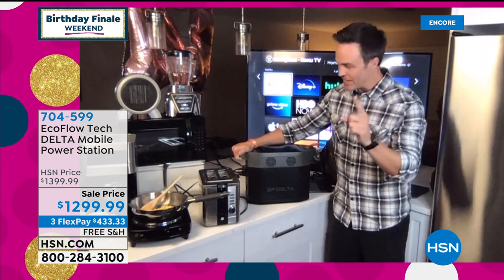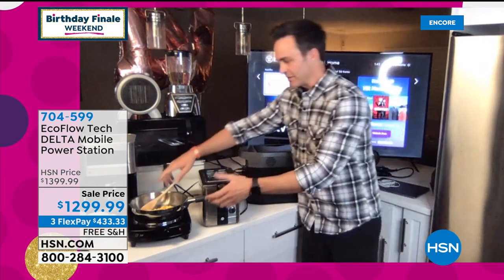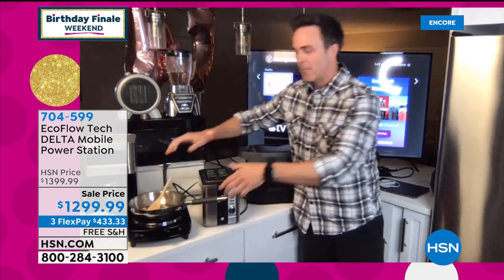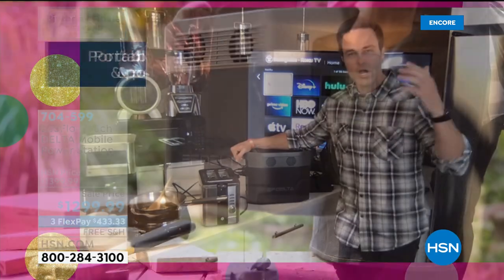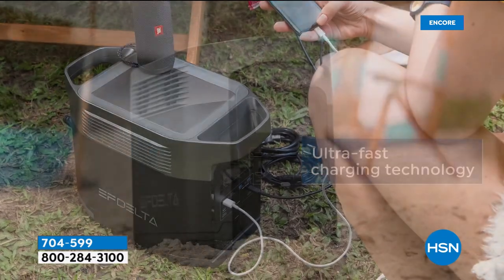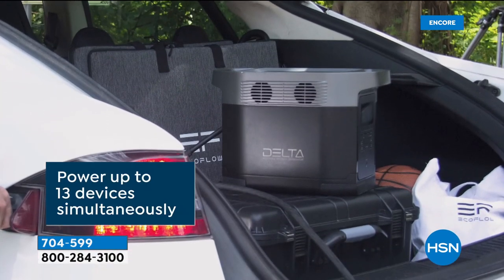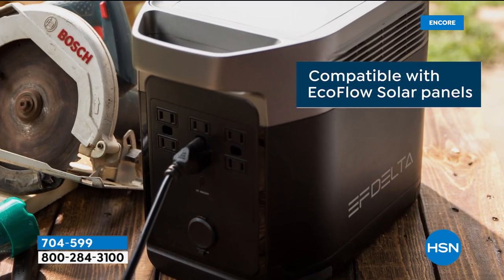It's completely portable because it only weighs 30 pounds, unlike gas generators of equivalent power that weigh 60 pounds dry without gas. And the big story here is you can recharge it from zero to 80 percent in one hour. The next closest competitor takes 25 hours to recharge. No gas, no oil, no toxic fumes. And it is compatible — here's the big kicker — with all sorts of solar panels. You can recharge this with a solar panel, but it doesn't have to be an EcoFlow solar panel. If you have solar panels on your roof, you can plug this into them through your circuit breaker and keep your whole home powered.